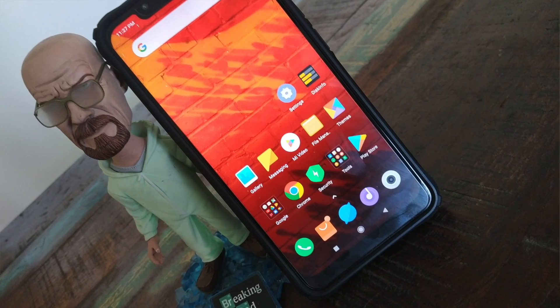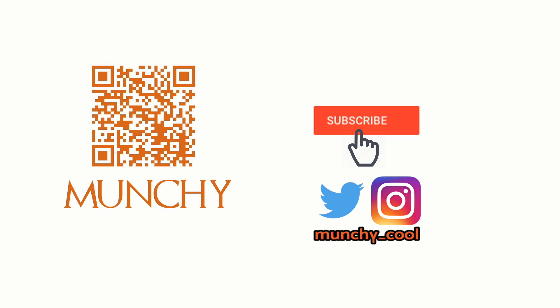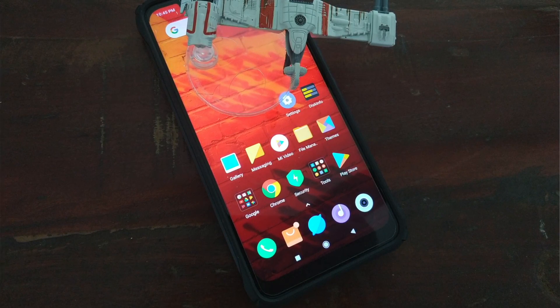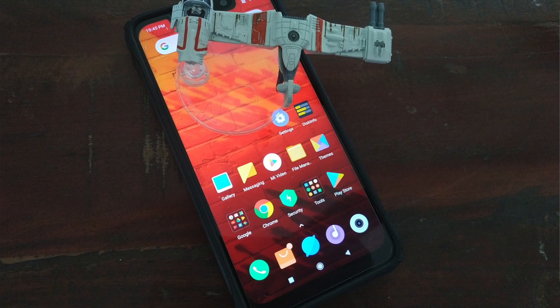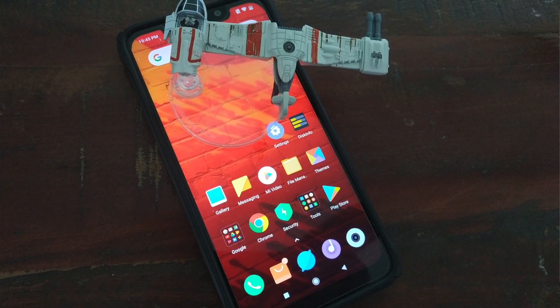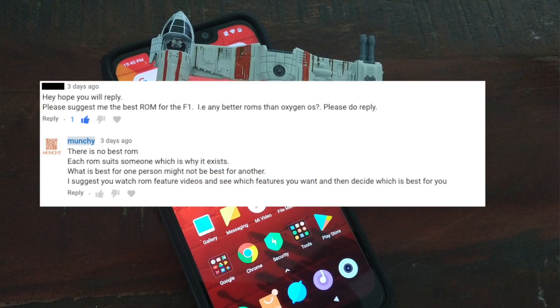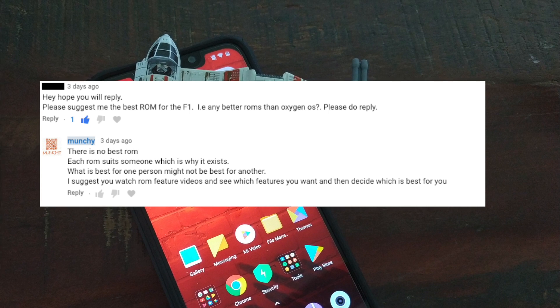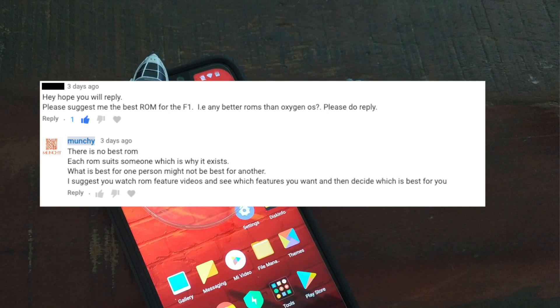Why is there no based custom ROM for the Xiaomi Poco F1? This is a different kind of video — it's not your regular how-to with the Poco F1. This is a video where I want to share what I feel about questions in the comments asking which is the best custom ROM for the Xiaomi Poco F1. Bottom line: there is no best custom ROM for the Xiaomi Poco F1, or for that matter any Android phone out there.